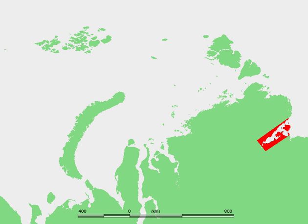The Katanga Gulf, or Katanga Bay, is a large tidal estuary in the Laptev Sea. It is relatively narrow, with a length of 220 km and a maximum width of 54 km.